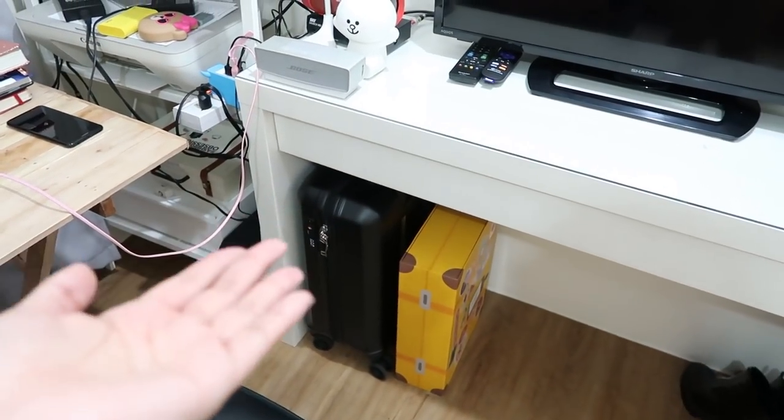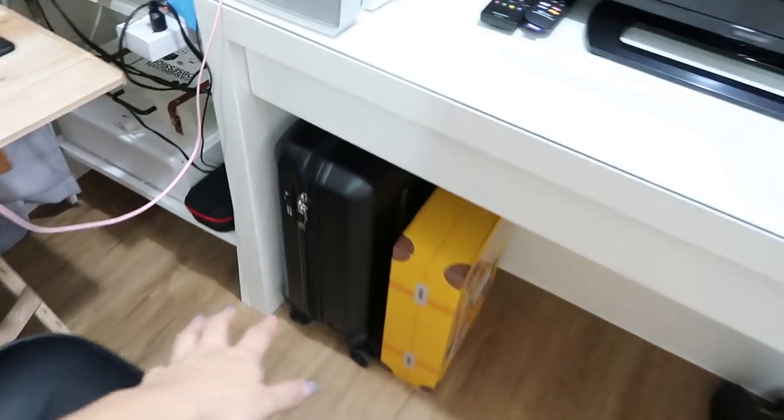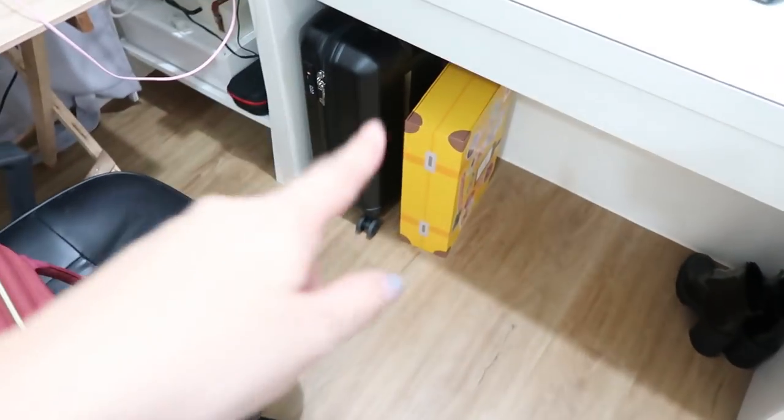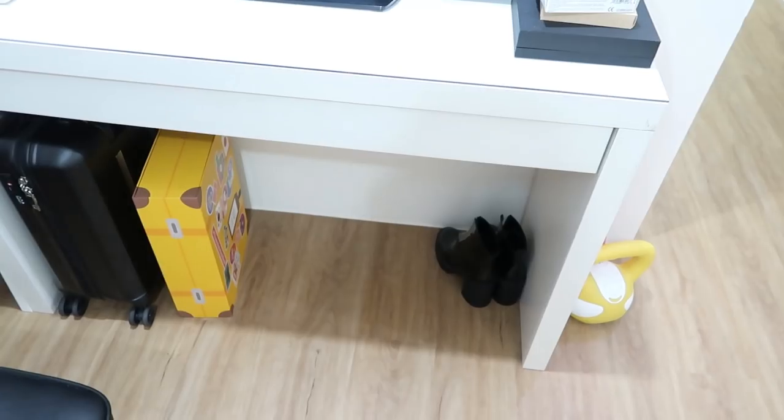I have my luggage which I haven't really unpacked yet — from Korea, that girl. I have to unpack this. I have an empty box which I got from Google. I have a pair of boots that I made for an OOTD.